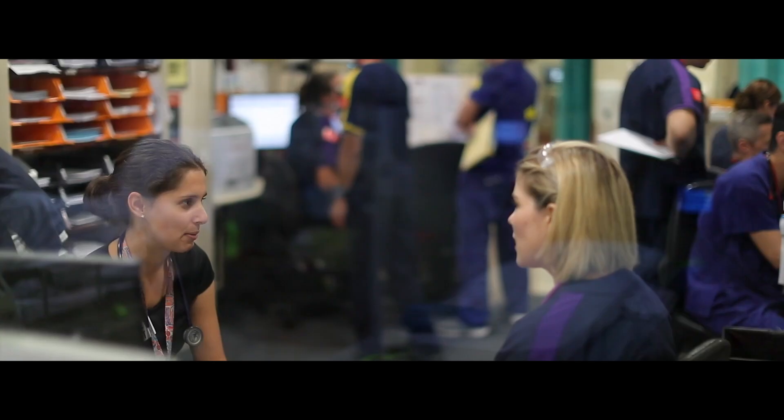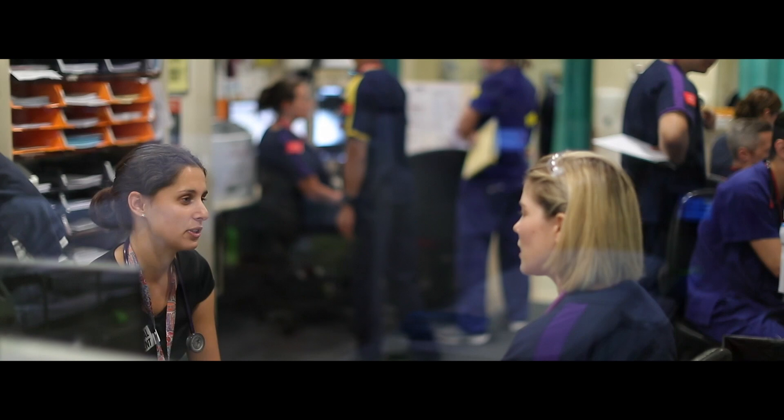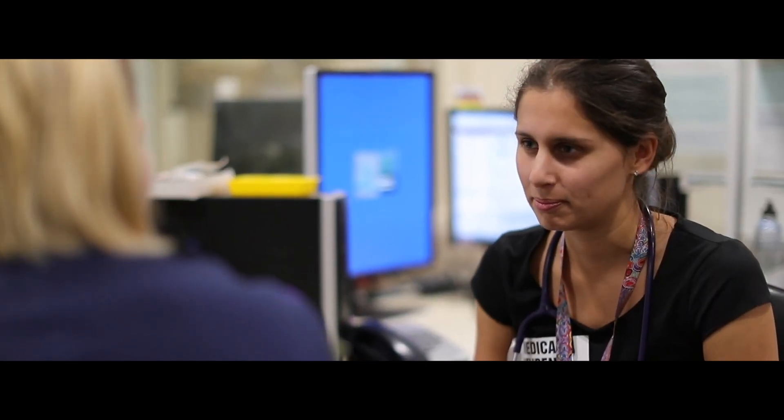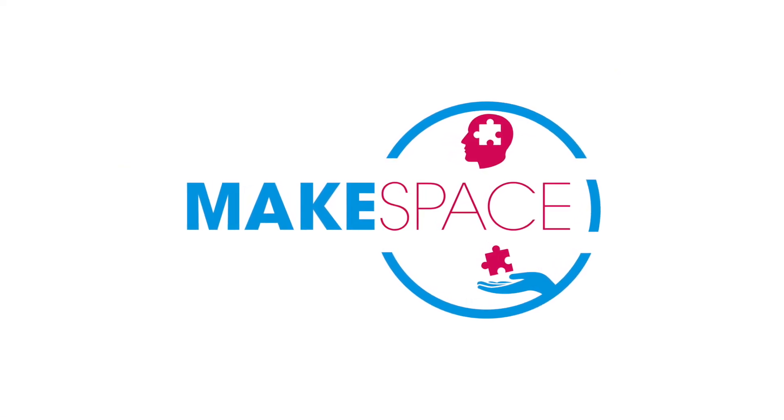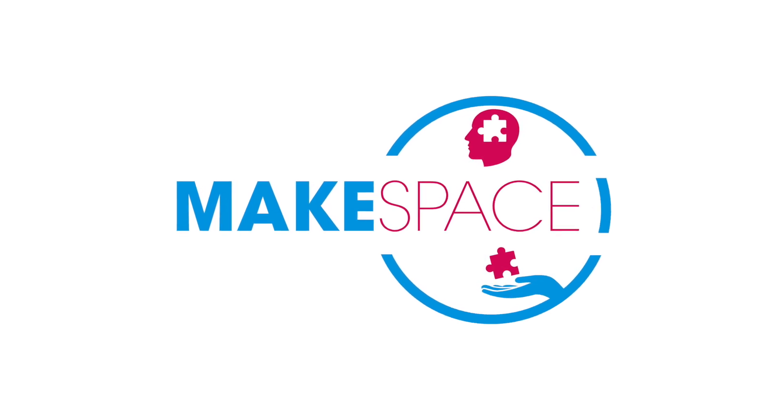By embracing the Make Space tool, emergency healthcare workers are able to assist in supporting each other, fostering a supportive environment, and will continue to reflect best and safer practice as this continues to be rolled out.